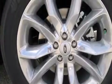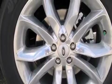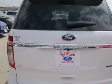Its top features include a voice-activated navigation system, Bluetooth mobile device connectivity, a rear-view camera, speed-sensitive volume controls, a multi-link rear suspension, and traction control and stability control systems.